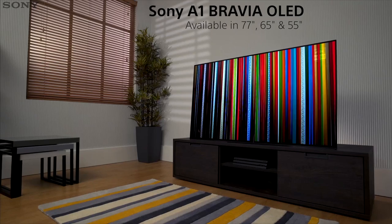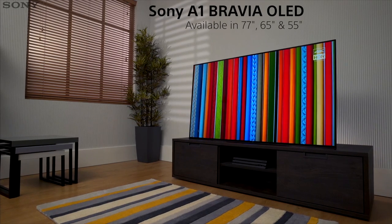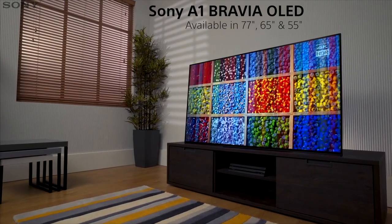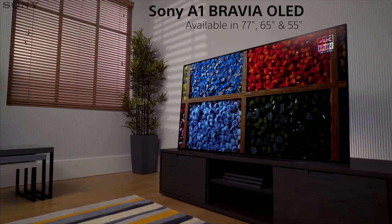Experience brilliant 4K HDR pictures, crystal clear sound, and a beautiful unique design with the A1 Bravia OLED TV, combining the latest audio and visual technology from Sony.